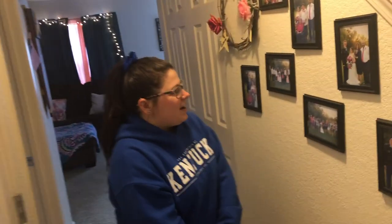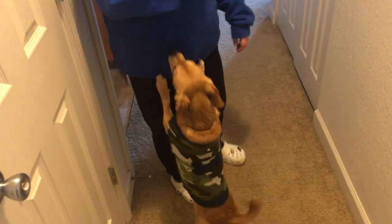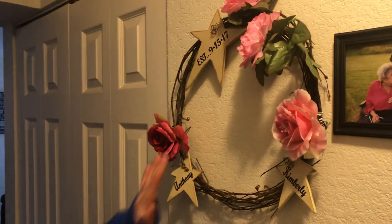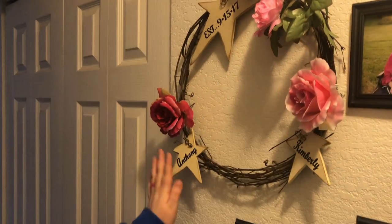In our hallway, these are some pictures from our wedding, taken by Photography by Angela Gross — she's amazing, down in Louisville, Kentucky. If you're around there and need some photos, hit up her page on Facebook. This little wreath was also at our wedding, and my mom has a Cricut machine and put the date we got married and our names on it.